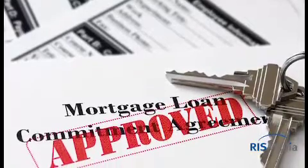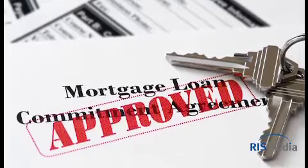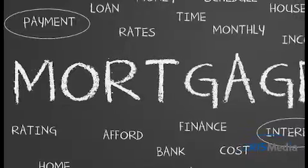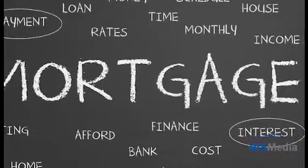First, instead of making a monthly mortgage payment, try switching to accelerated bi-weekly payments. Not only will this shave years off the term of the mortgage, it will save you thousands of dollars in interest.